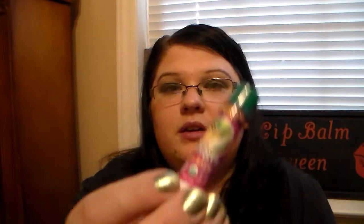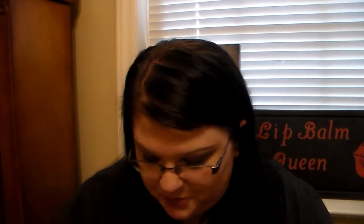Then I have two random lip balms. I have a Tom's Natural Lip Balm — it's moisturizing and it's in Island Paradise. And then I have a Highland Mint Badger Lip Balm, and this one's awesome as well. I found this one at Marshall's. It has a really nice mint scent — it smells so good.